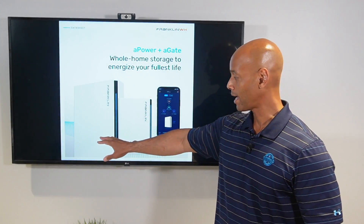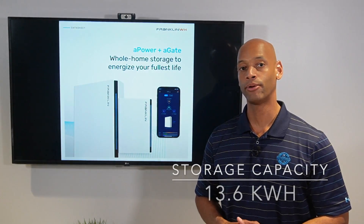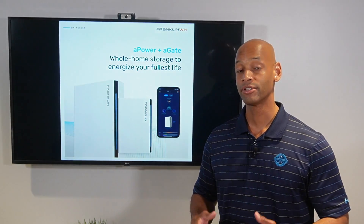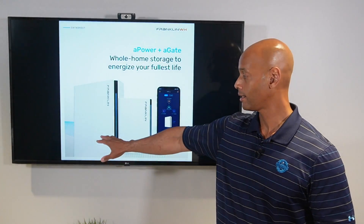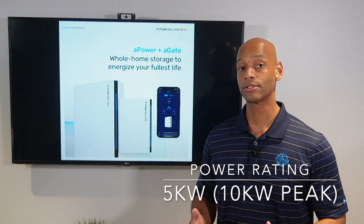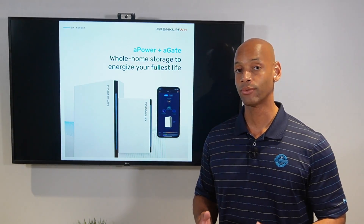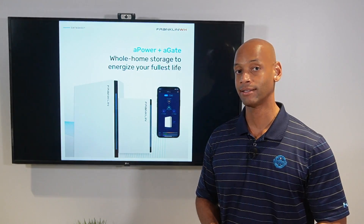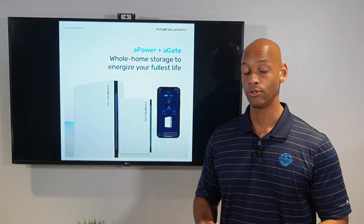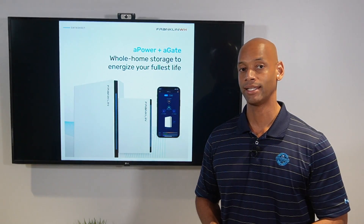Each battery provides 13.6 kilowatt hours of energy storage. In terms of power rating, each battery can sustain a continuous load of 5,000 watts with a peak surge load up to 10,000 watts for up to 10 seconds. So if you do a two-battery system, you can double those numbers — that would be 20,000 watts surge power for up to 10 seconds.